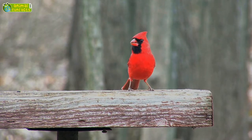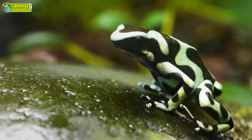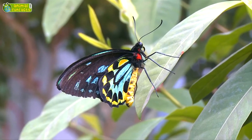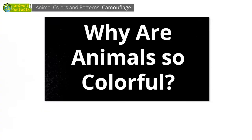There are unicolored animals, bicolored animals, tri-brightly colored plumage, patterned skin, animals with markings, colored wings. The world of animals is so colorful! But why are animals so colorful?